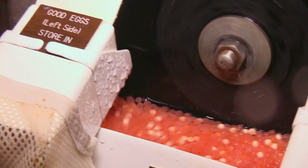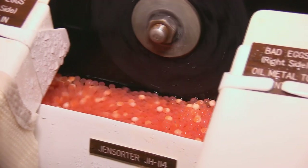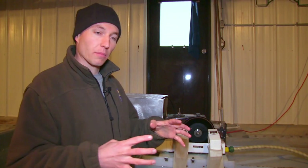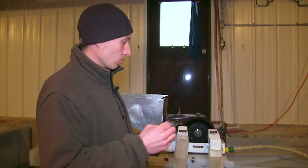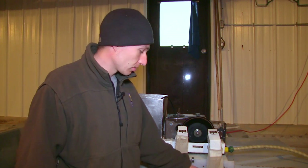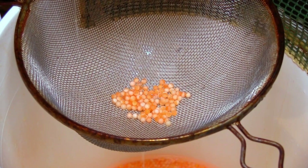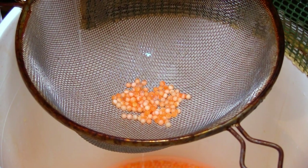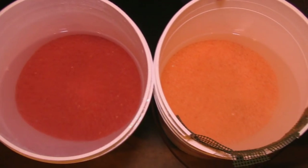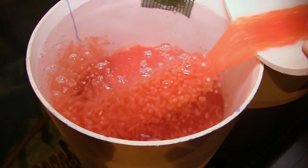The machine will sort the live eggs from the dead eggs. The egg sensor will sense a bad egg when the light doesn't go through it, and it releases a little bit of air and pops that egg out into the dead egg side of the bucket. We usually get about 90% good eggs and 10% bad eggs. At that point, we take the good eggs and put them back into the incubators.